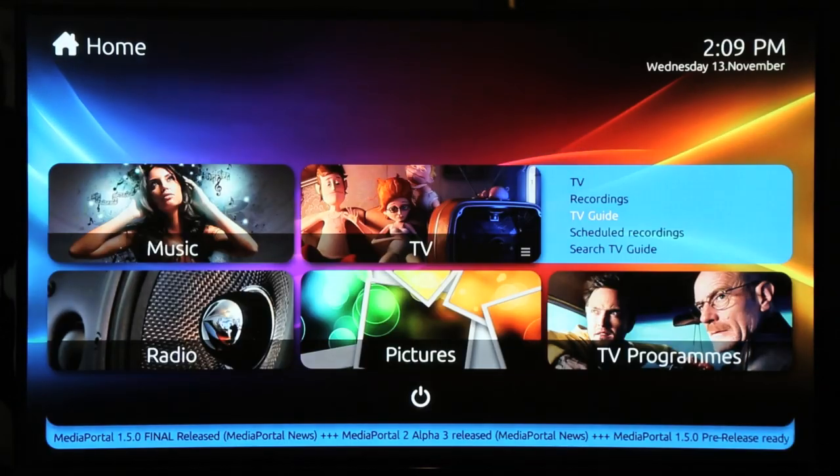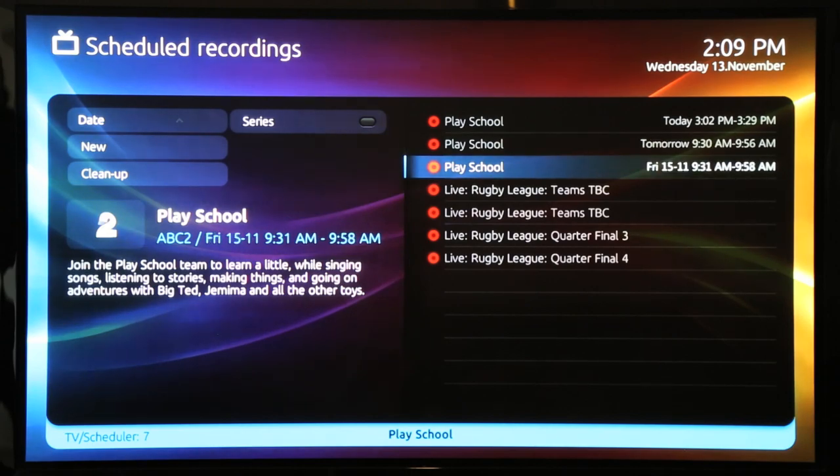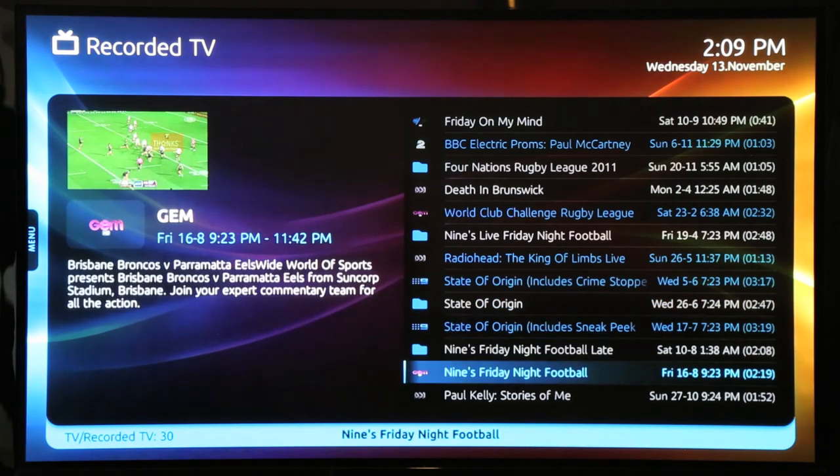In scheduled recordings you can see the three episodes of PlaySchool I just set. Here is where all recorded shows can be viewed, such as this one from a few months ago.